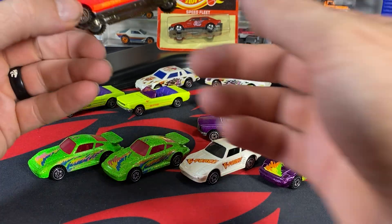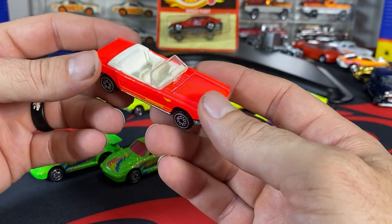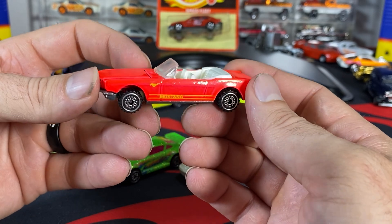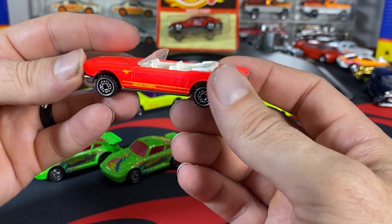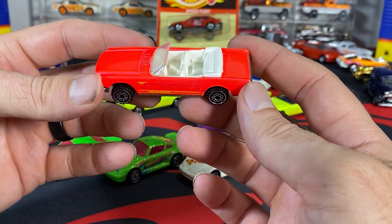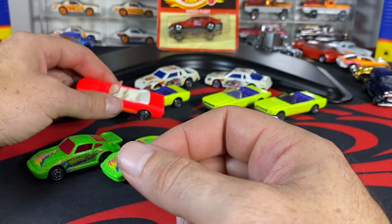We'll go over the pink one — this seems to be the more desirable one, the flashier color. Everybody kind of denotes that pink color with rarity, especially on a lot of your older red line stuff, and it kind of carries through. These demand a little bit more money — probably $60, $65, $75 maybe nowadays. Nice white interior, clear window. You can get this with seven spokes, but it has a different interior in a five pack — I think it's tan.